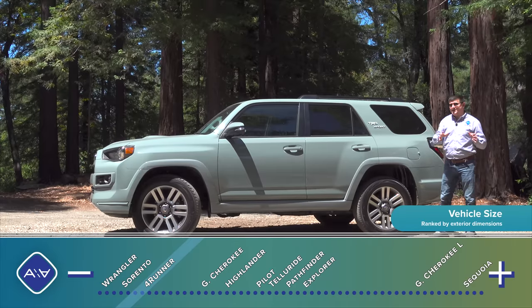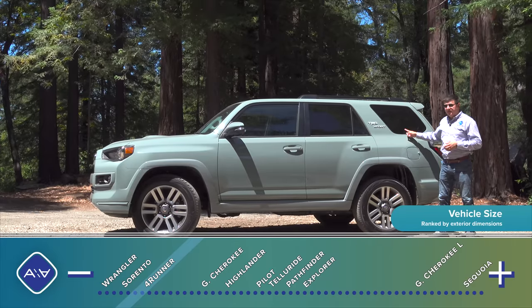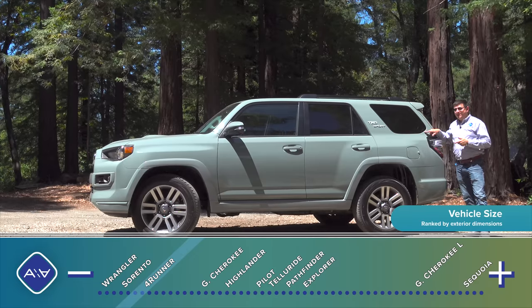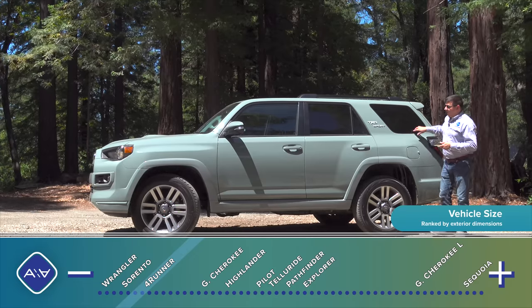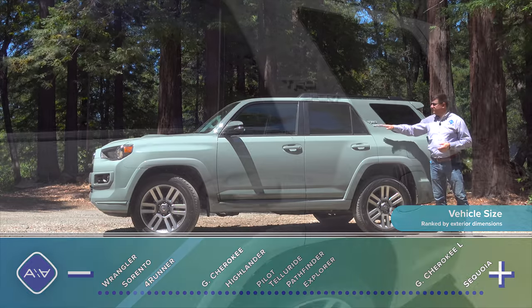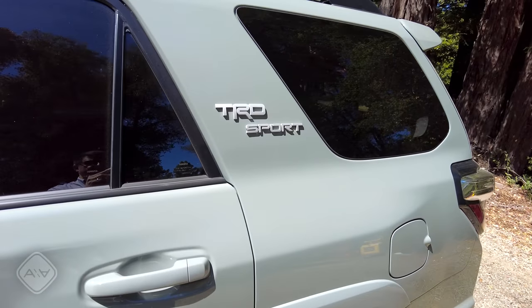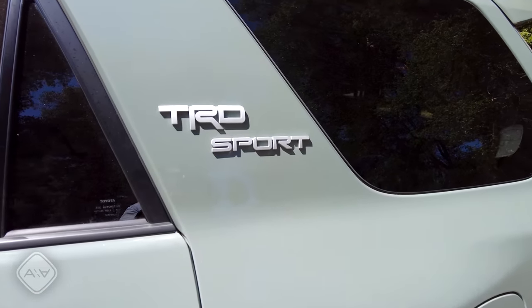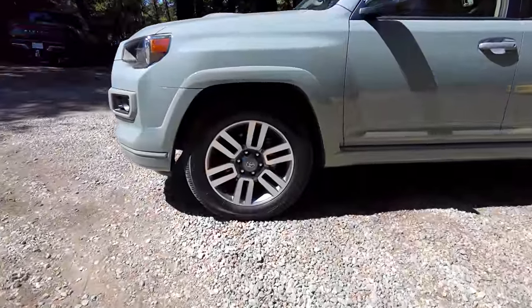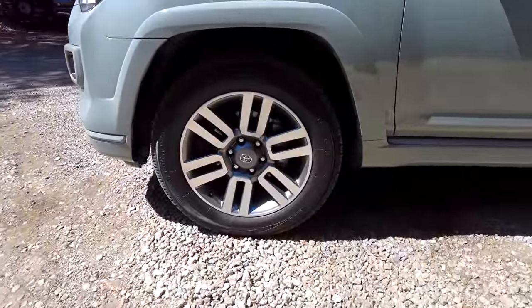This has a huge cargo area in the back. If you want your ForeRunner as a three-row vehicle, you can get a tiny third row in the back. Unfortunately, this model does not have that third row — it's just a two-row SUV. Toyota has also been doing a really good job playing up their off-road division, TRD. This is the TRD Sport trim, just one level up from the bottom, so it's not a TRD Pro, but it gives you some of the off-road capabilities found in more extreme versions.